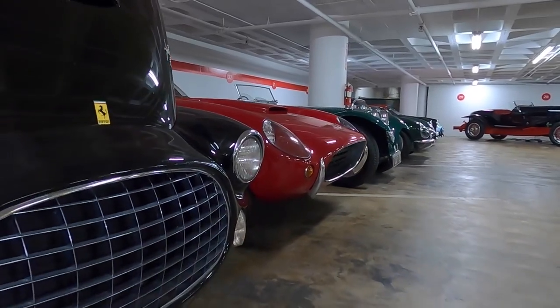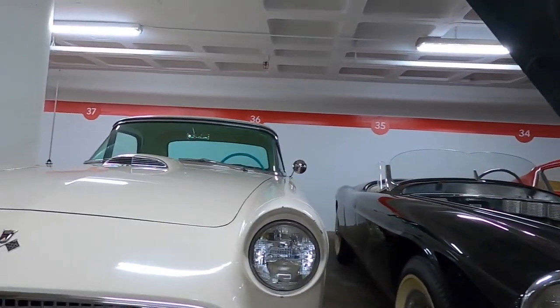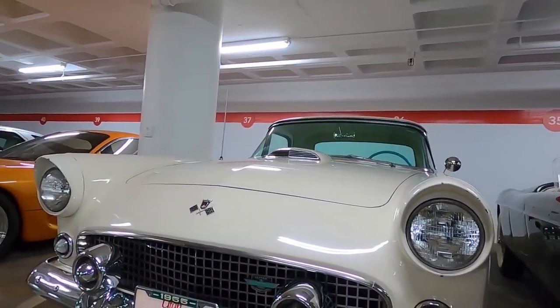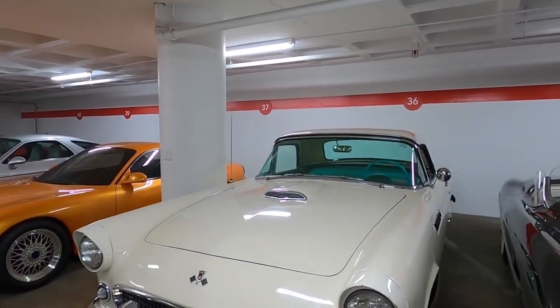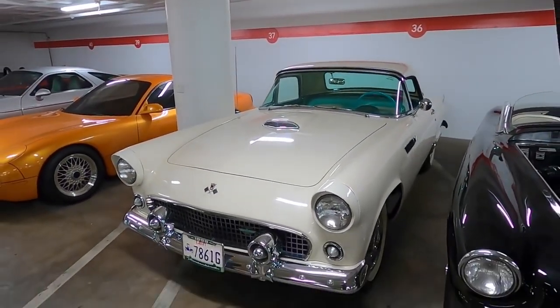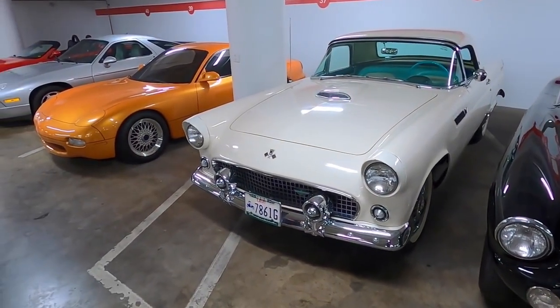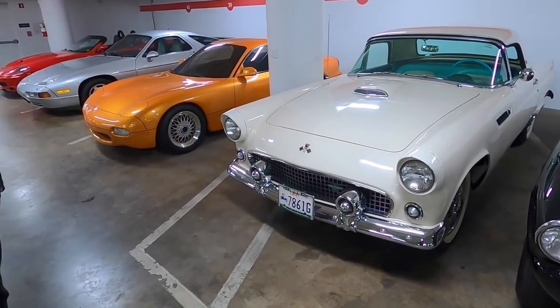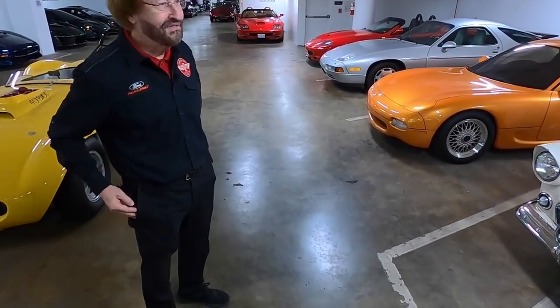The Ford Thunderbird is no Ferrari — certainly not a performance car — but the styling was considered exciting at the time. If you wanted to buy this car today in good shape, it would probably cost you about $65,000. But one of these sold for $490,000 — a spectacular amount of money. Why? It was owned by Marilyn Monroe. It matters a whole lot who owns these cars and how that affects value.